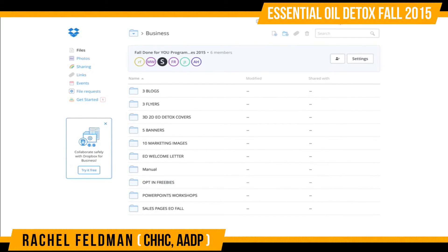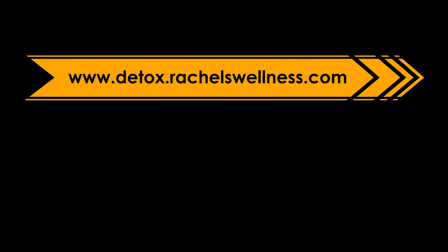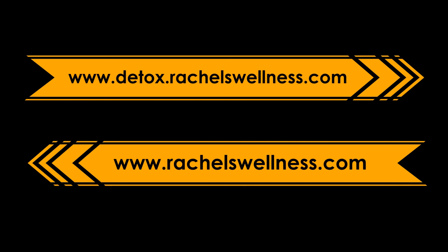Remember, this is what you get when you're spending this extra amount for the essential oil add-on. We added opt-in freebies for people who have come back, we've changed things around. For anyone who loves oils, we know people need content, education, and a program to really get them to understand how to use their oils and bring them into their life, making it a great way for you to communicate with that potential client. Visit www.detox.rachelswellness.com for more information, and you can also find more about me at www.rachelswellness.com.